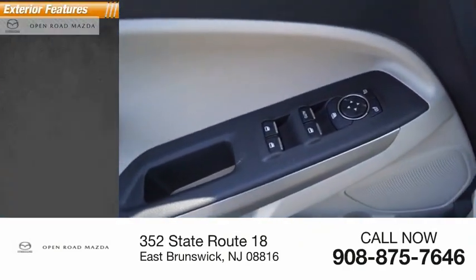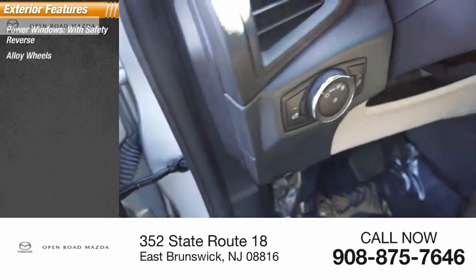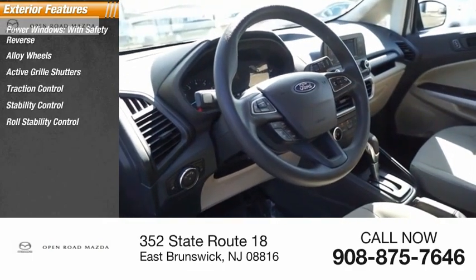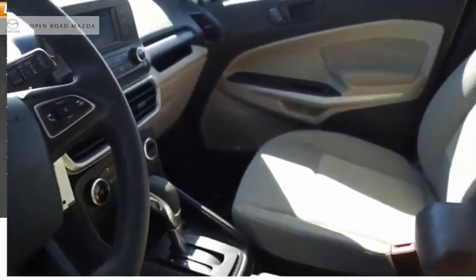Here are some of this vehicle's great options: power windows with safety reverse, alloy wheels, active grille shutters, traction control, stability control, roll stability control, daytime running lights, braking assist, and power brakes.